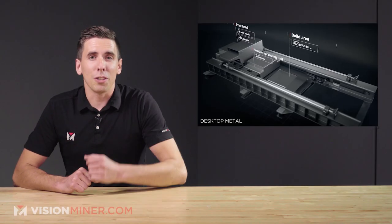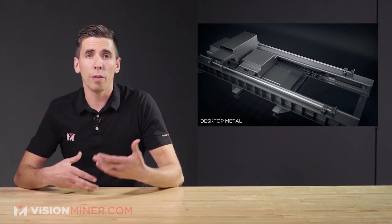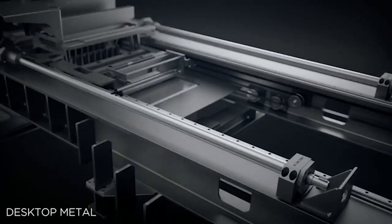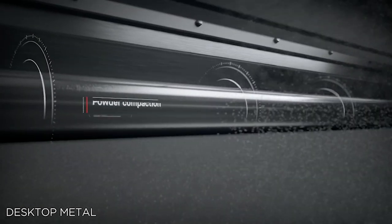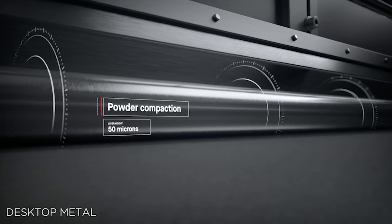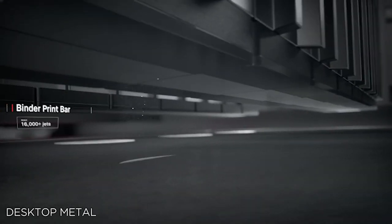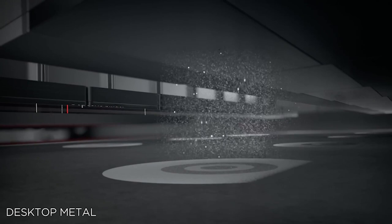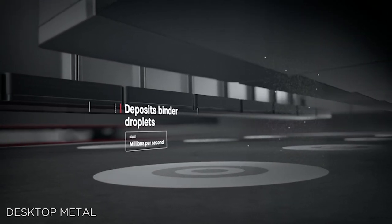6061 aluminum is a very common material, so Uniformity 6061 is an easy-to-understand name for their new printing material. Rick Fulop, the CEO and co-founder over at Desktop Metal, states that this breakthrough represents a major milestone in the development of aluminum for binder jetting and a significant step forward for the additive manufacturing industry, as it is one of the most sought-after materials for use in automotive, aerospace, and consumer electronics.